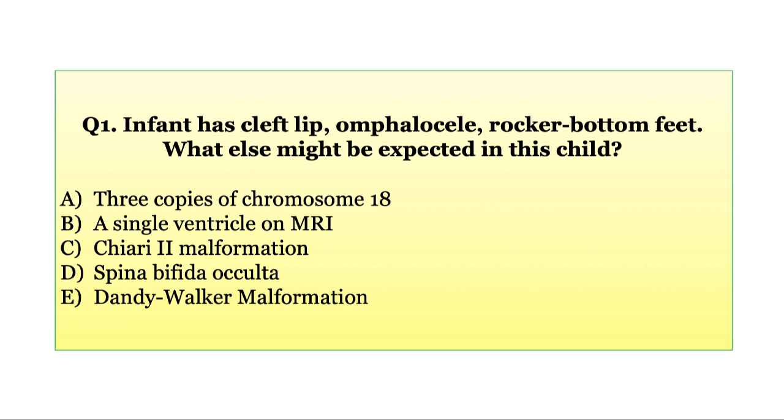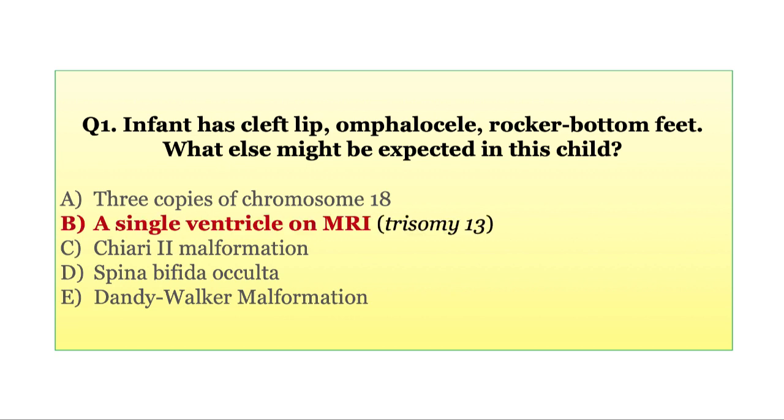Three copies of chromosome 18, a single ventricle on MRI, a Chiari 2 malformation, spina bifida occulta, or a Dandy Walker malformation? The answer to this question is B.